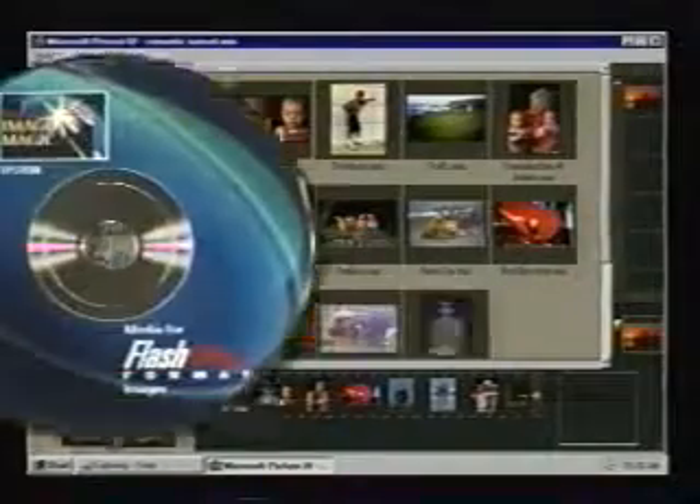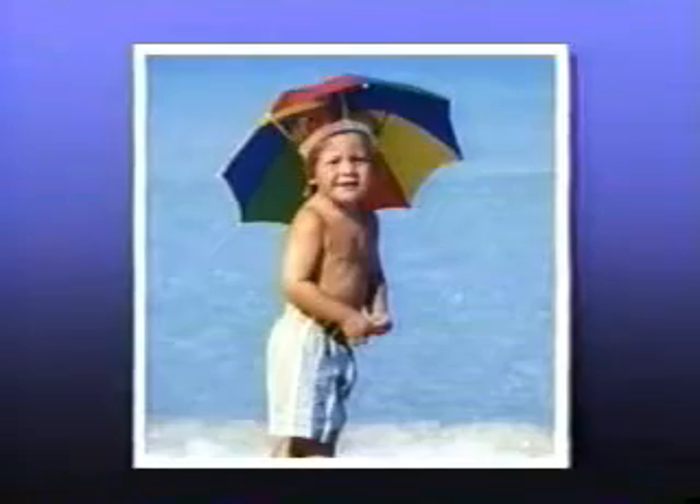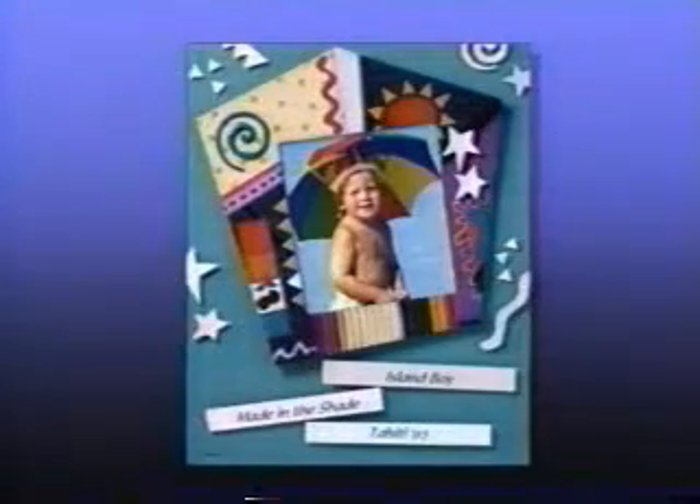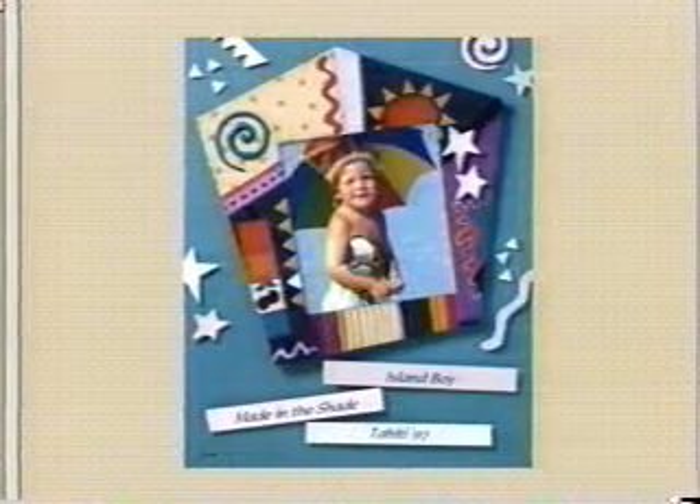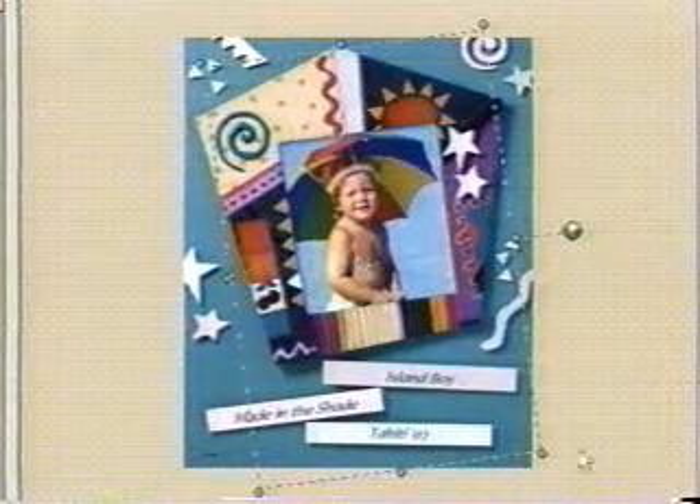Photographic print quality output direct from your PC. The easiest way is to have your Kodak film delivered on disk. Then picture it inside one of the hundreds of custom-made creations. Smart templates automatically snap your pictures into place, and then you can crop them any way you'd like.